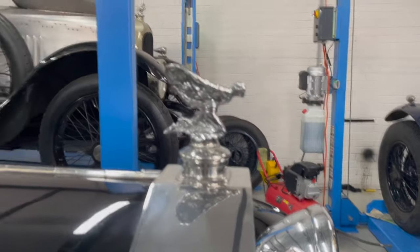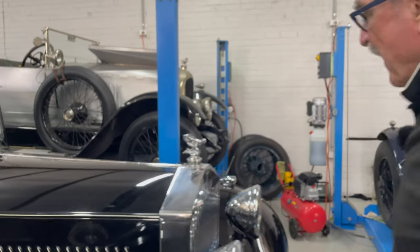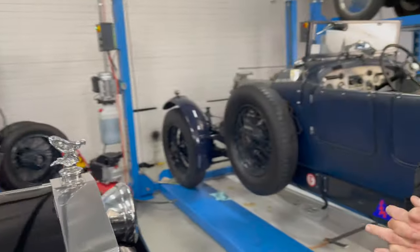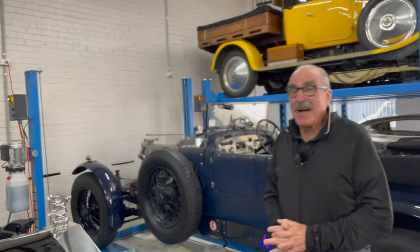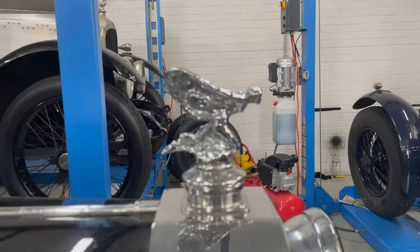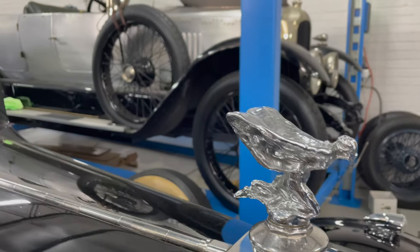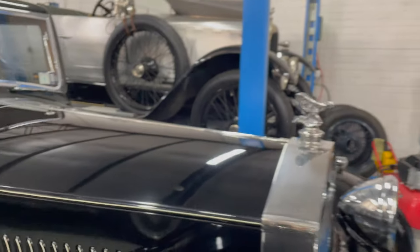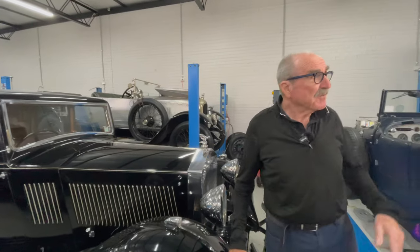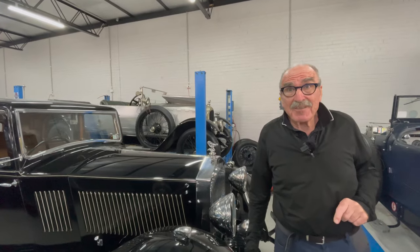You had a choice of a standing or a kneeling mascot — from the factory! It started in the mid-1930s, a couple of years before this car, and was available up until World War II. You also noticed on the green Silver Dawn that just departed that it also had a kneeling mascot.